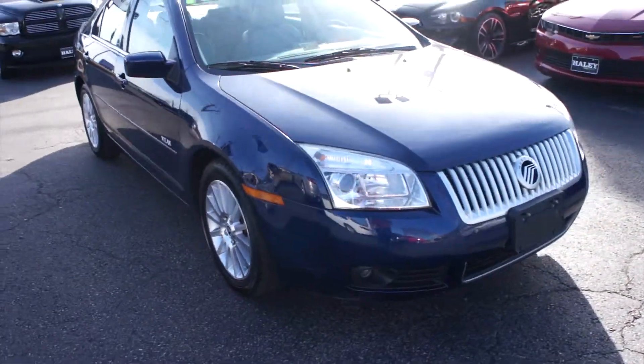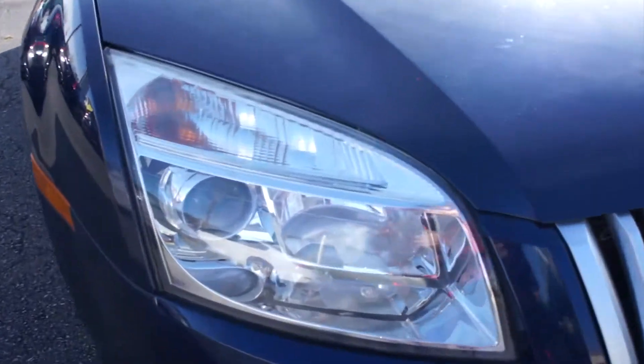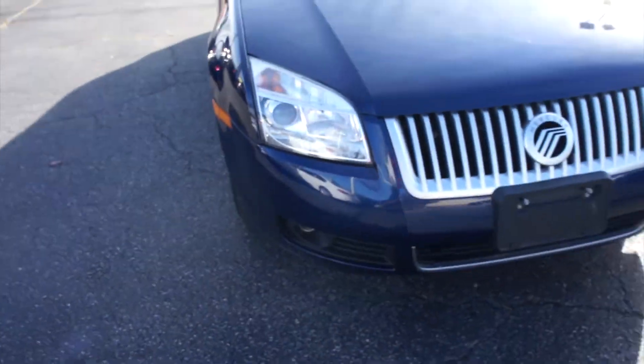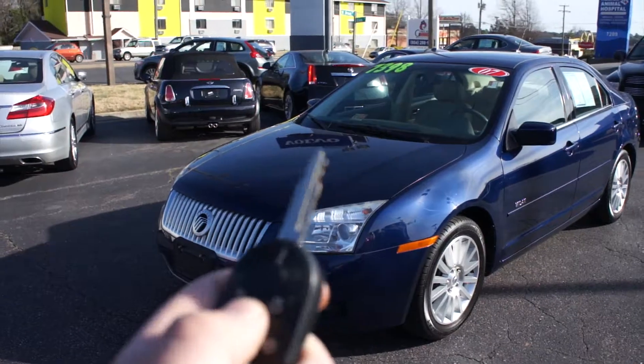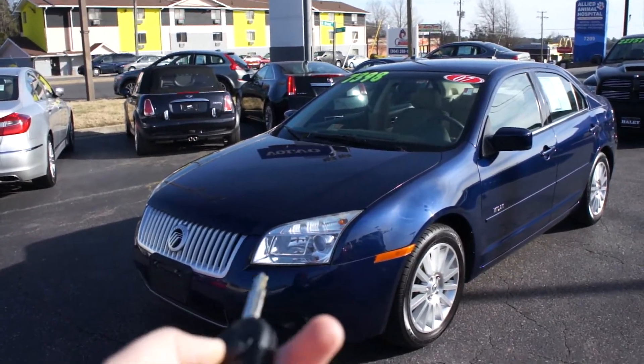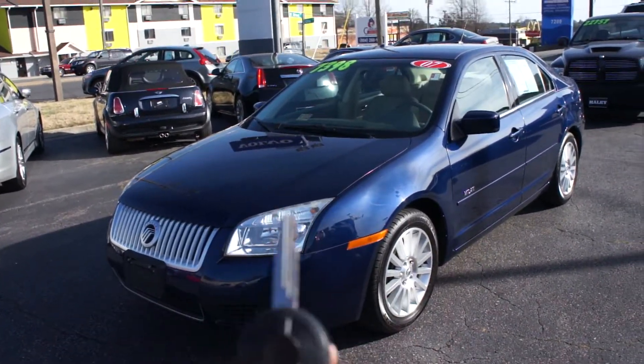Coming around up front on this one, you do have projector headlights, very nice clean headlight housings as well, and fog lights down there. Go ahead and start it up. It does include your typical key fob with lock, unlock, trunk release, and panic.